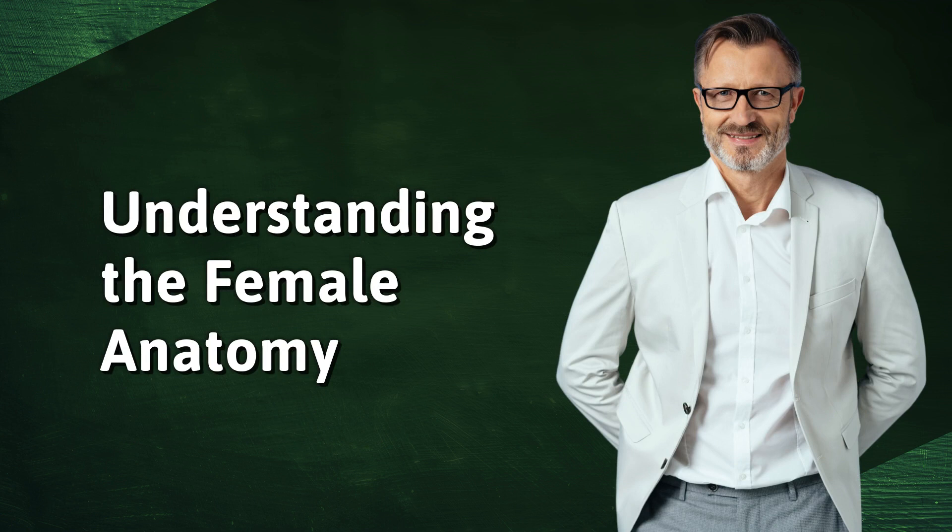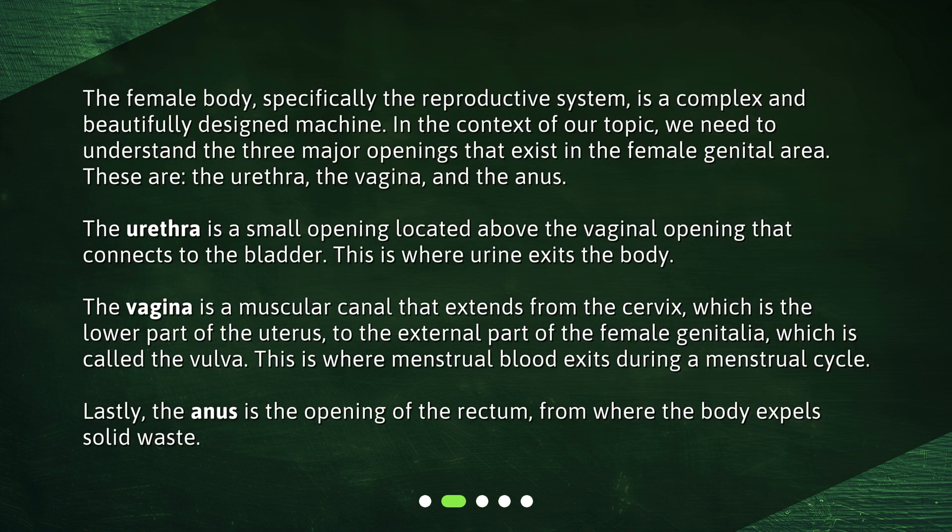Understanding the female anatomy. The female body, specifically the reproductive system, is a complex and beautifully designed machine. In the context of our topic, we need to understand the three major openings that exist in the female genital area. These are the urethra, the vagina, and the anus.